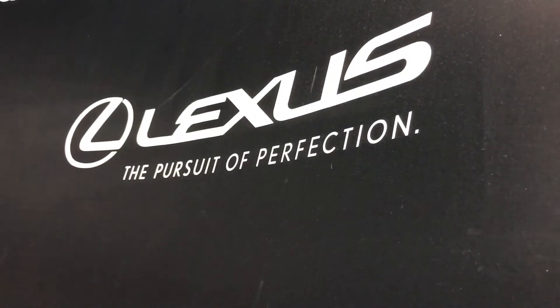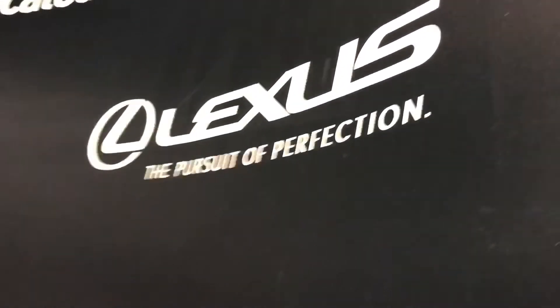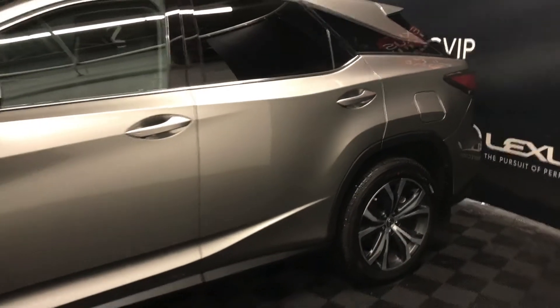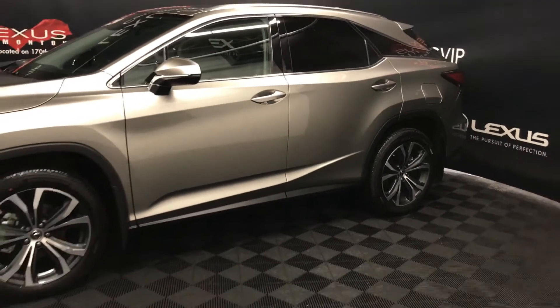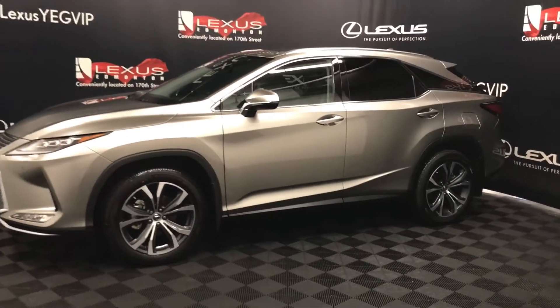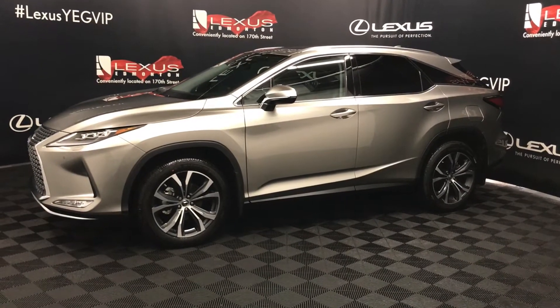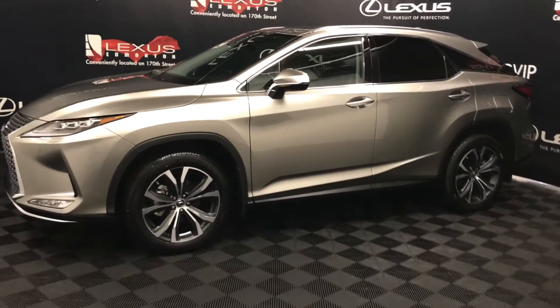Welcome to Lexus of Edmonton, located on 111th Ave and 170th Street. We're looking at an RX 350 luxury package in atomic silver. This is a 3.5 liter V6, 8-speed automatic, all-wheel drive with 295 horsepower.